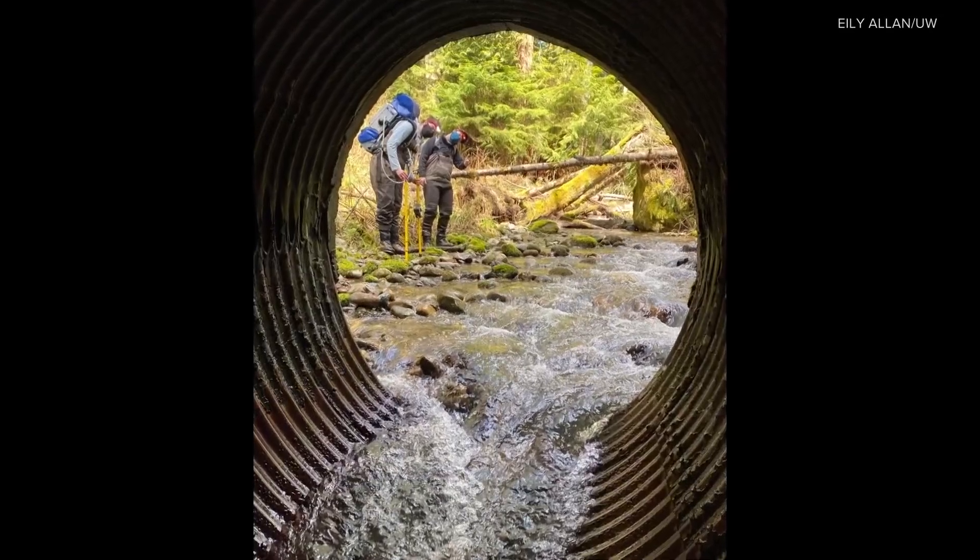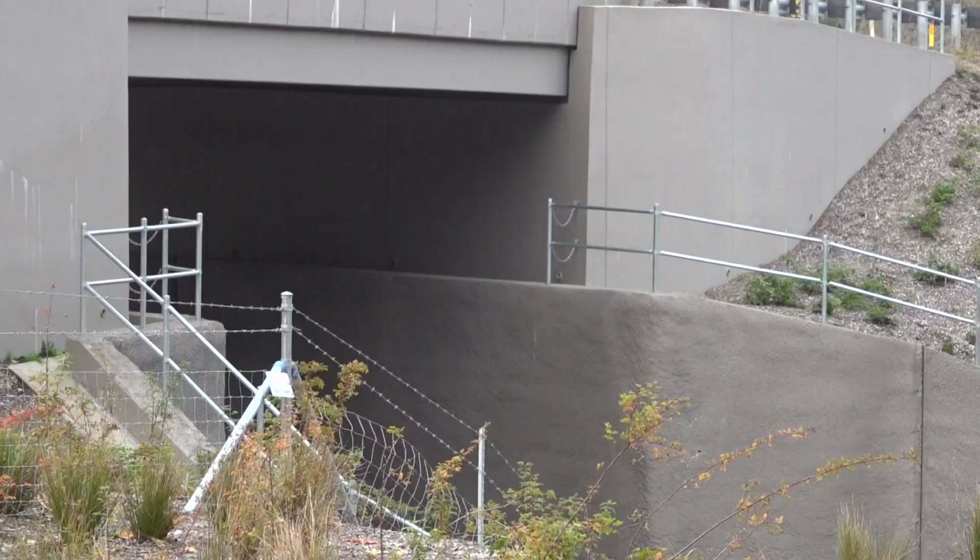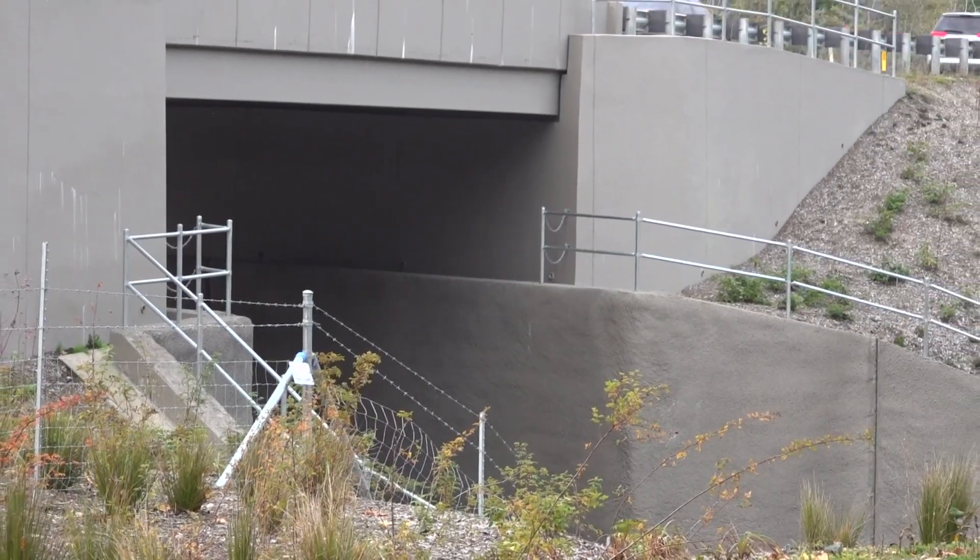A big component of Washington's strategy to restore salmon runs is replacing culverts that block fish passage. Anywhere where a creek goes under a road, it's typically a culvert or a large pipe. Washington ramped up work after a court injunction in 2013.